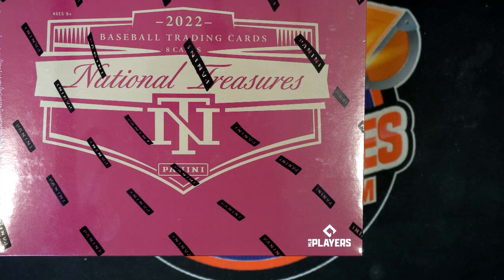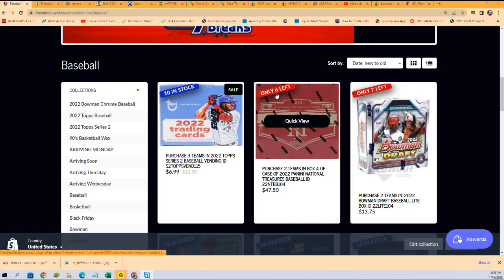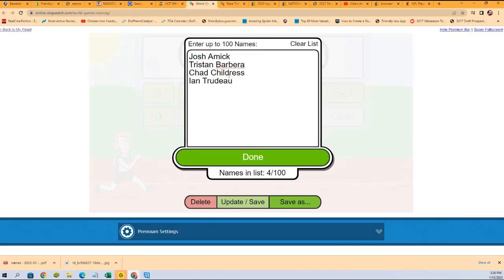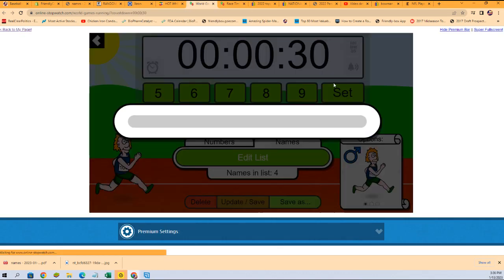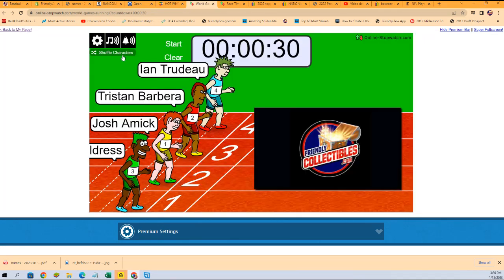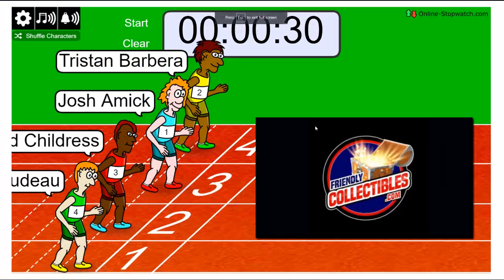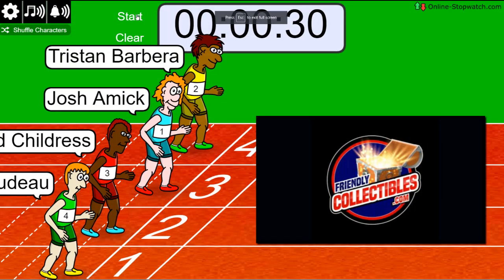It's a race for a spot in National Treasures baseball. I'm gonna make a new filler in just a moment, and we're gonna be down to five left in the break. But right now we've got a filler to run. Let's see who's gonna win their way into the break for around $12.75. Here we go, here we go.